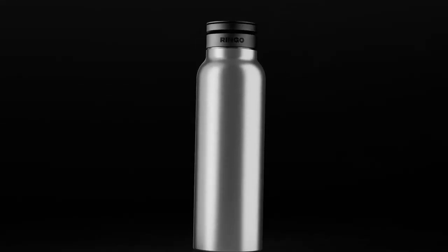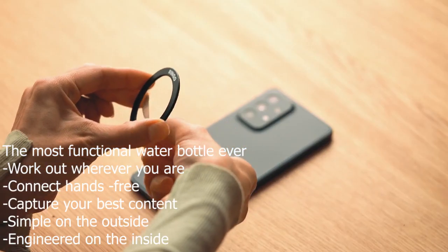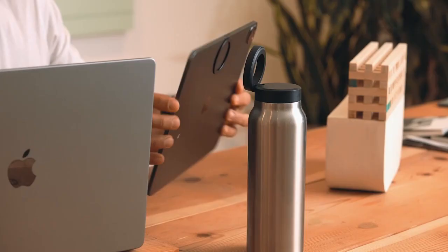Ringo uses MagSafe technology, which is native to iPhone 12 and above. But if your phone doesn't have MagSafe, we've created a magnetic booster ring so you can use it with any device. It's even strong enough to hold your iPad.